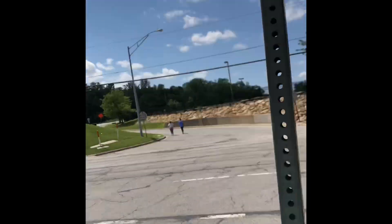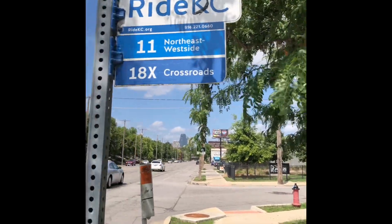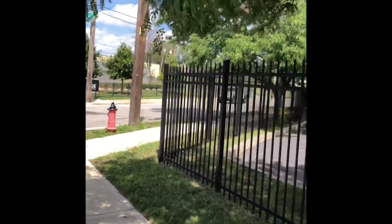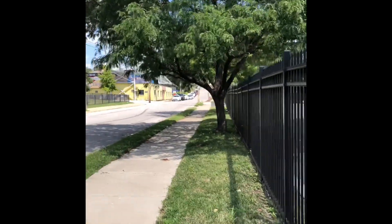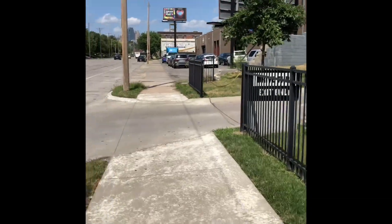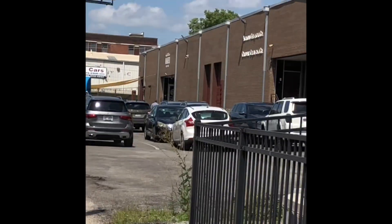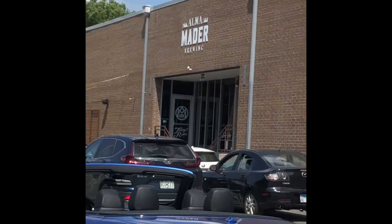Here we have the RideKC.org 18X connector, Crossroads connector, at 27th Street and Southwest Boulevard. A few steps from that you'll see the DC-3 Betty from the roastery. Walk across the street heading east a little bit and you'll see Alma Mater Brewery — another brewery on this route.